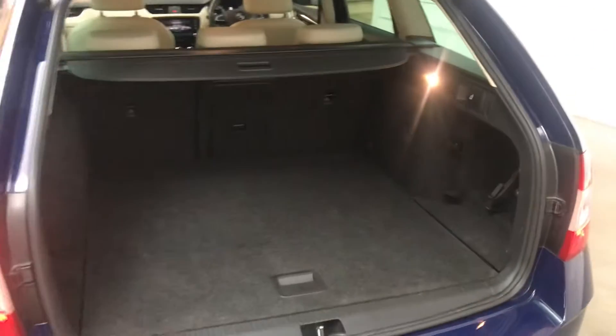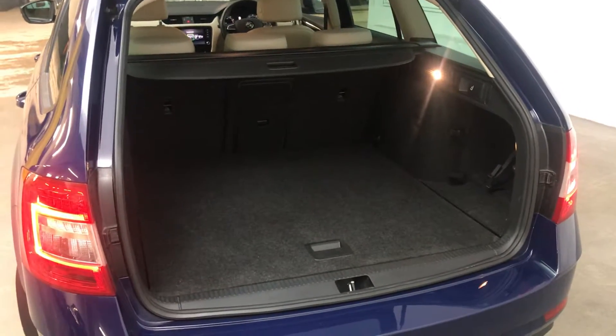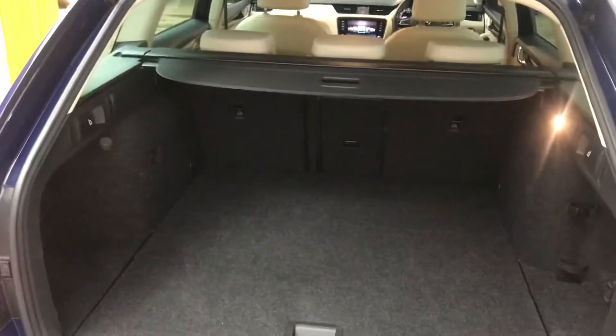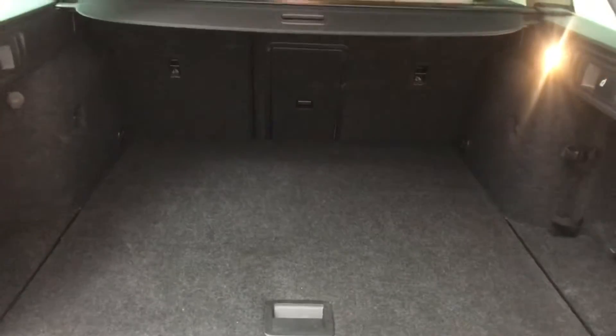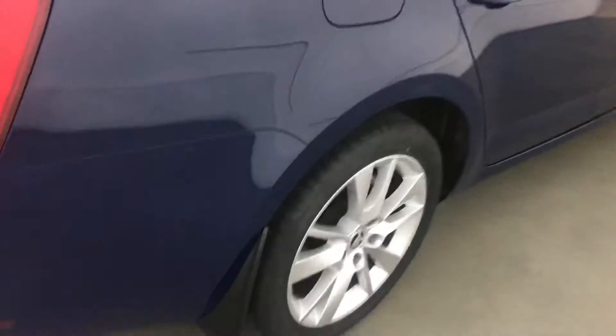At the back, with it being an estate, you do get a nice large boot. As you can see there is a lot of space in there, and it's a nice square opening which makes getting things in and out a lot easier. The back seats will fold down if you need extra room, and there is also through-loading in the centre seat for longer items. You also have a boot release for the rear seats so if you're loading things you don't have to walk around to the doors.